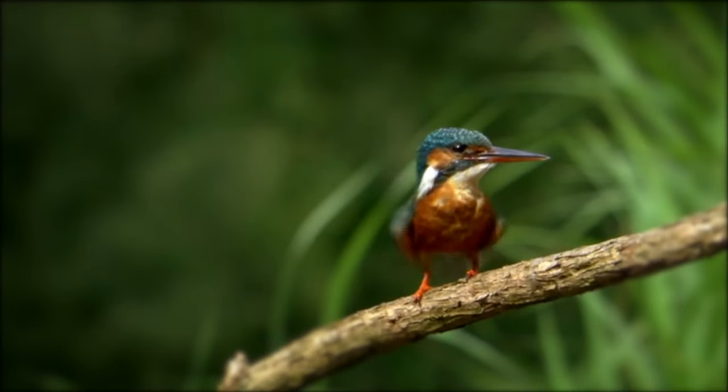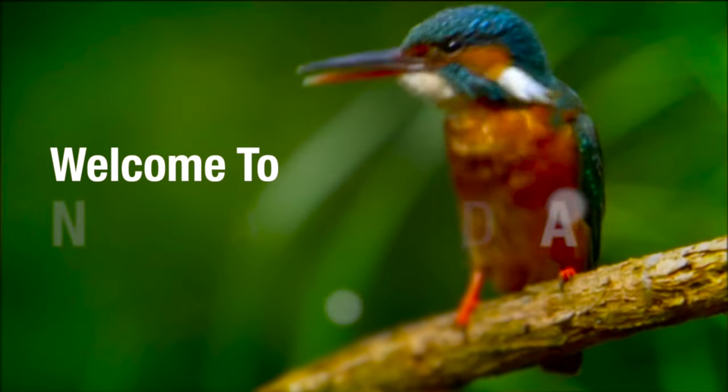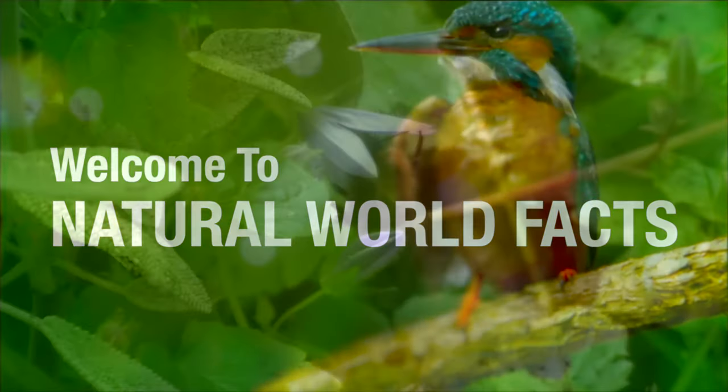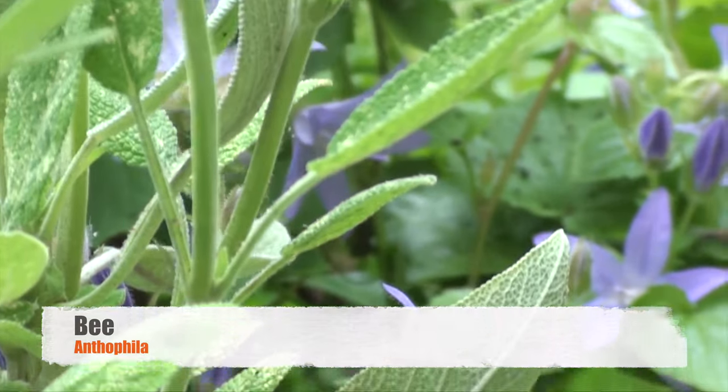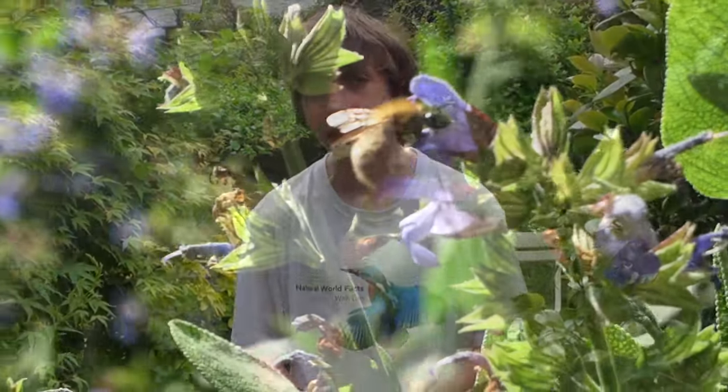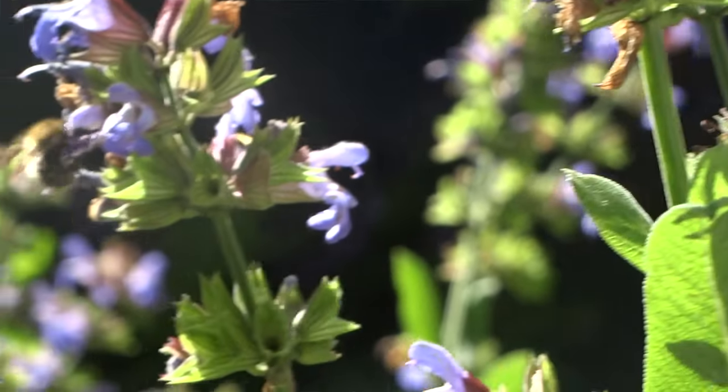Hello and welcome to Natural World Facts. I'm here in my back garden looking for the bee. It's springtime, meaning the garden is buzzing with the sound of bees collecting pollen and nectar from a variety of flowers and blossoms.